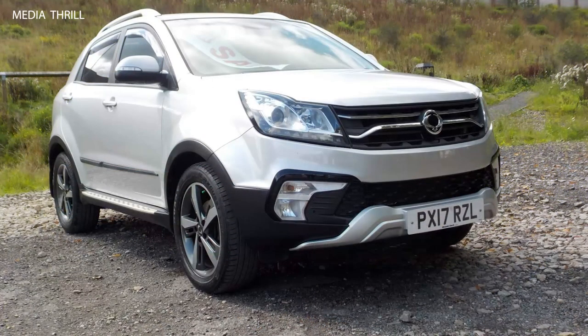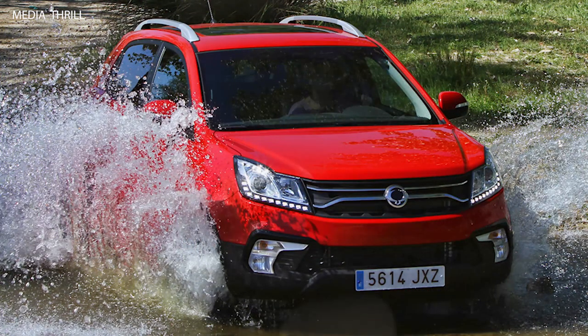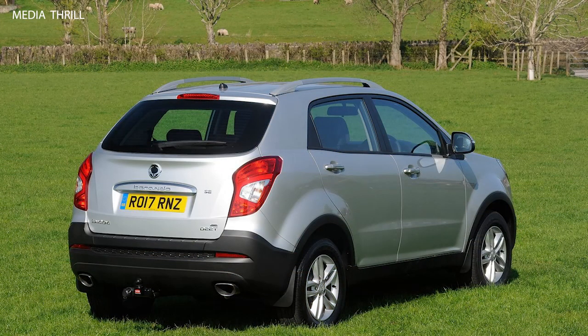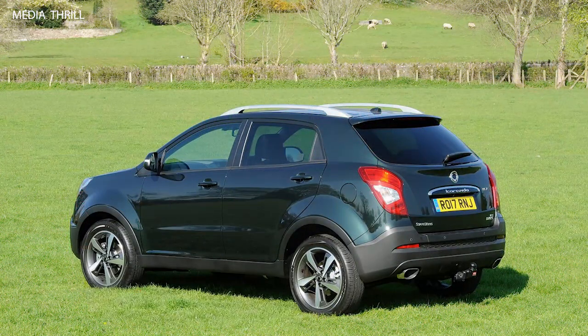All-wheel drive (AWD) option: some models of the 2017 Korando offer an optional all-wheel drive system, providing improved traction and stability in adverse road conditions. Spacious interior: the Korando offers a spacious and comfortable interior with ample headroom and legroom for both front and rear passengers, making it suitable for families and long journeys.